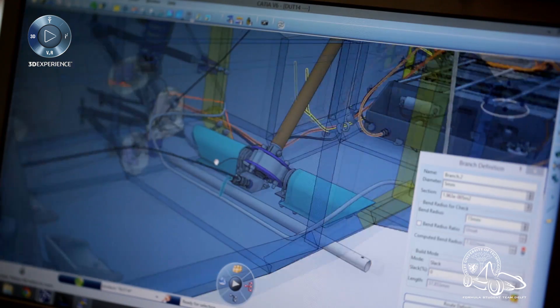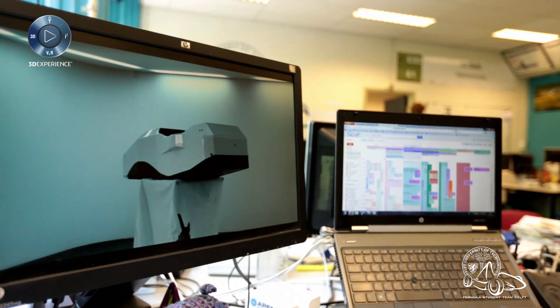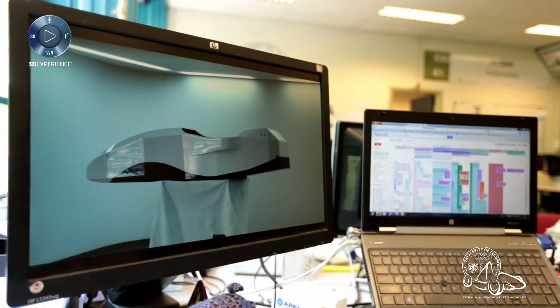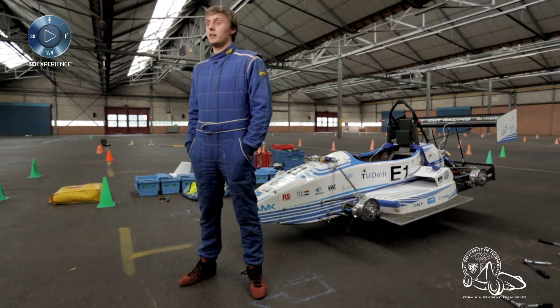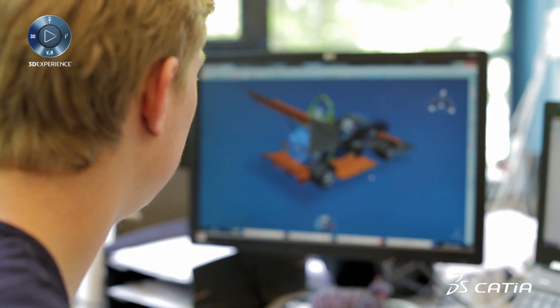From September on, part-time team members come into the team and they will have guidelines to start their designs. Then they come up with some conceptual choices, after which we start designing the car — the detailed design phase. This is where the 3D Experience platform will be used the most.